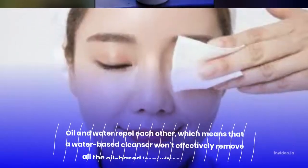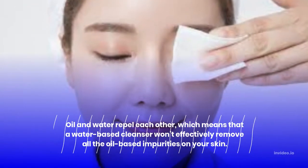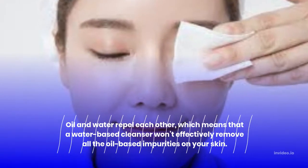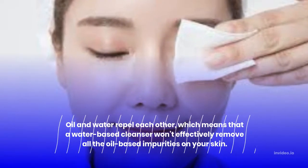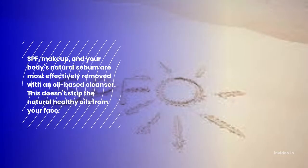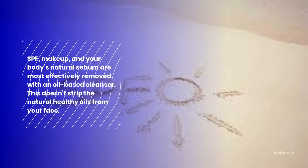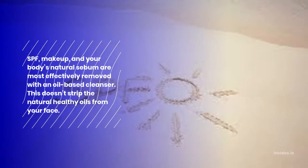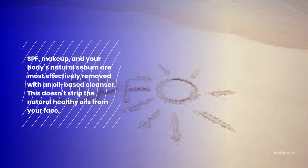Step 1: Oil-based cleanser. Oil and water repel each other, which means that a water-based cleanser won't effectively remove all the oil-based impurities on your skin. SPF, makeup, and your body's natural sebum are most effectively removed with an oil-based cleanser. This doesn't strip the natural healthy oils from your face.